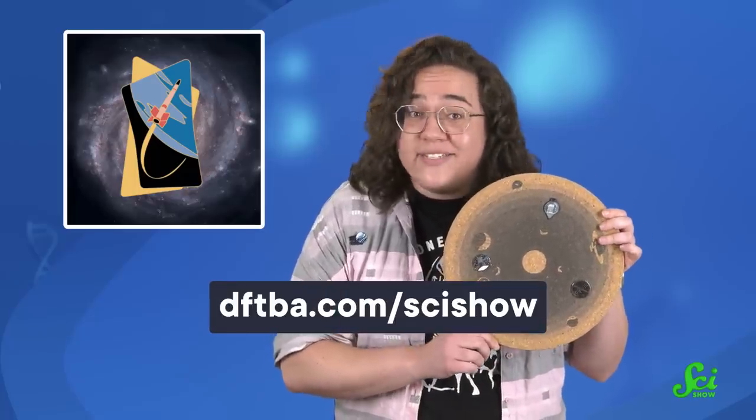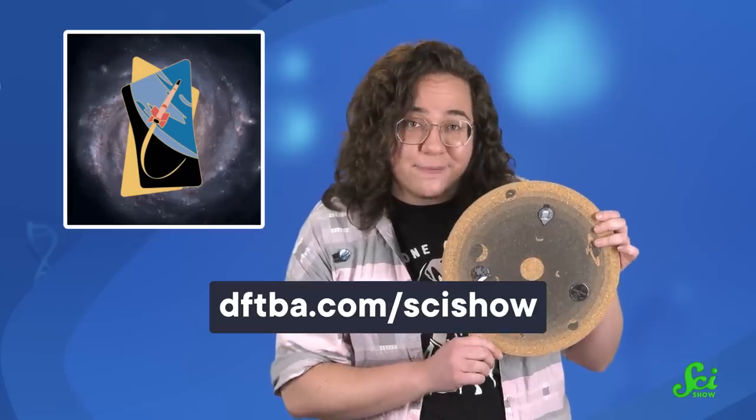We think this tiny record holder is so nifty we've made an even smaller version you can order today. The SS-520 No.5 is our pin of the month for all of July. Put it on your backpack, put it on your hat, put it on your official SciShow Space corkboard — which you can also get by going to DFTBA.com/SciShow.